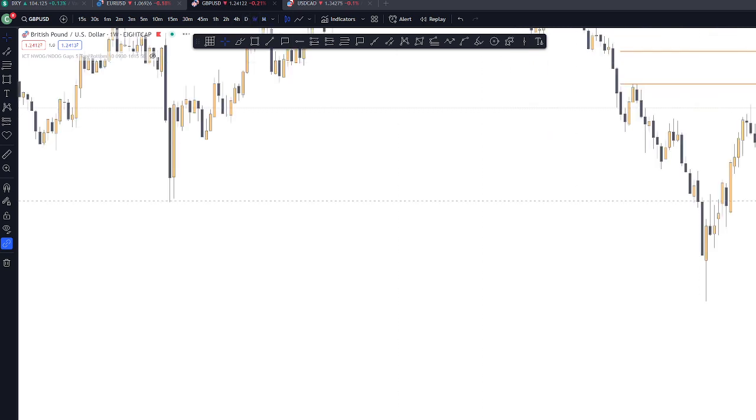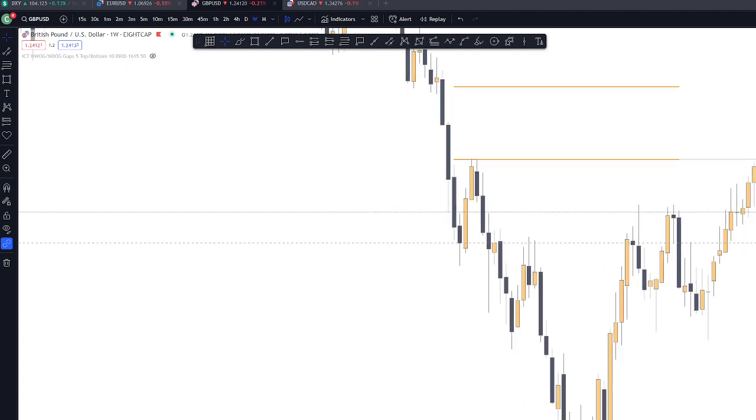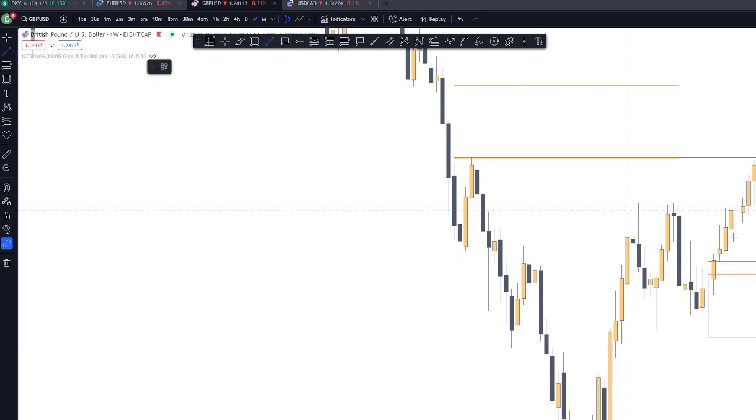On the weekly, there are possible FVGs here. There are also sell-side liquidities on this area. It's possible those will be taken as well.